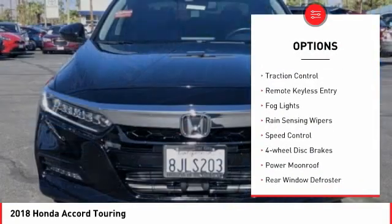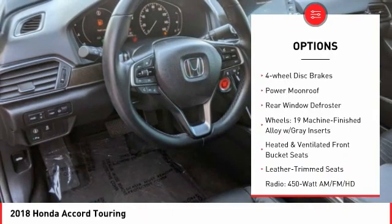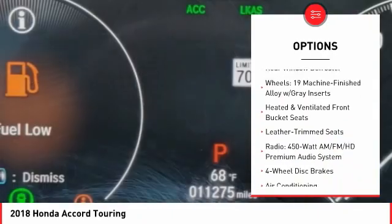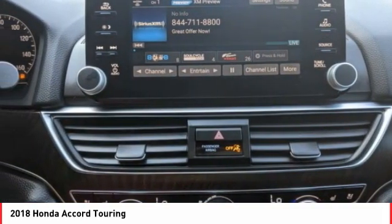Electronic stability control, brake assist, traction control, remote keyless entry, fog lights, rain-sensing wipers, speed control, four-wheel disc brakes, power moonroof, rear window defroster.